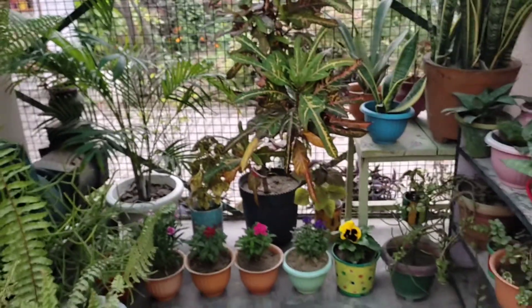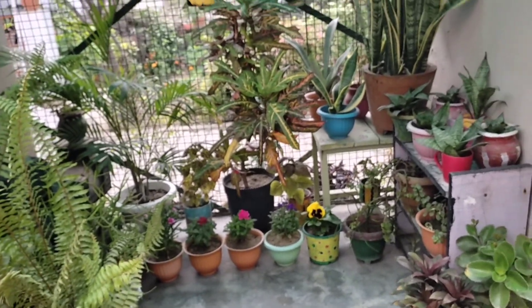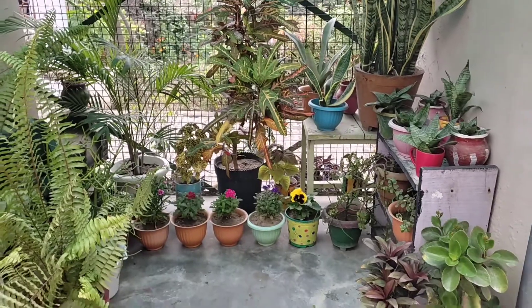So these are the plants belonging to the beautiful corner of my garden. Thank you.